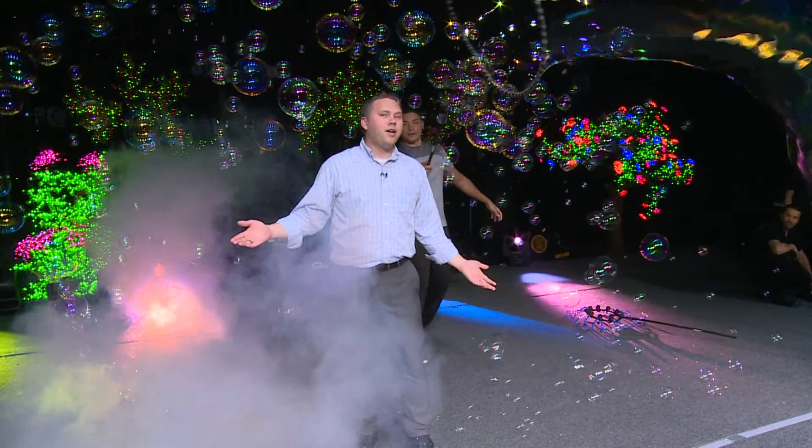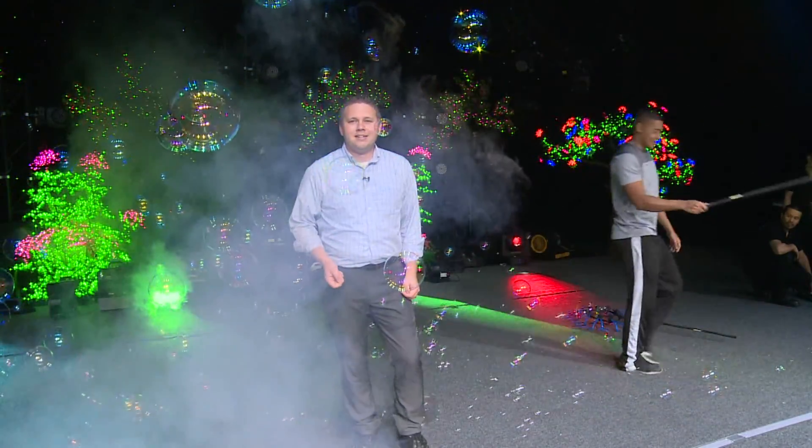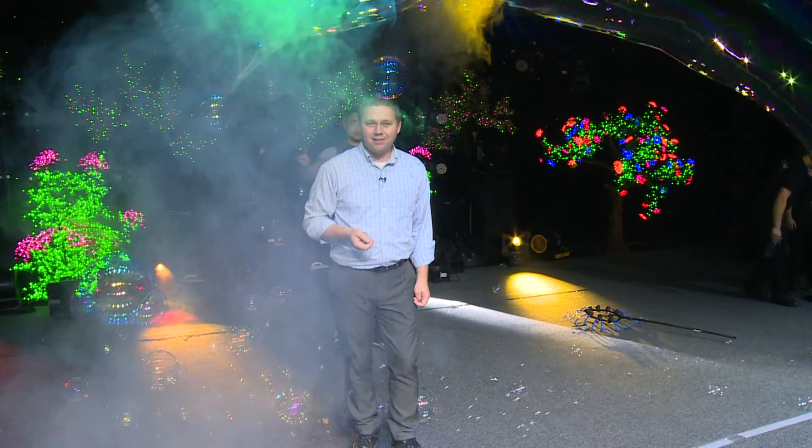These are not your average bubbles. You can even get inside of one for a brief second. Thousands of gallons of bubble juice are used here each week to make this show. You have to fight air conditioning, temperature, different mixtures — you have to understand a little bit of the chemistry behind it.